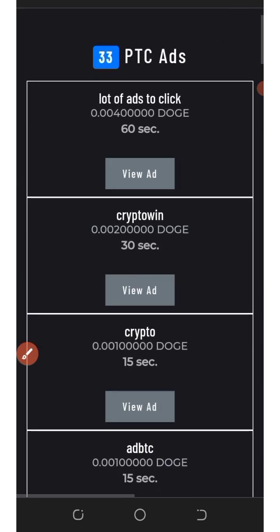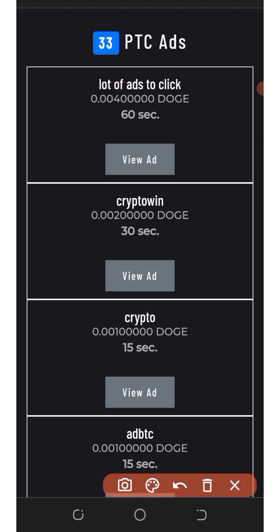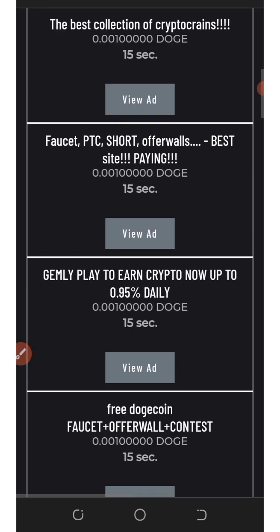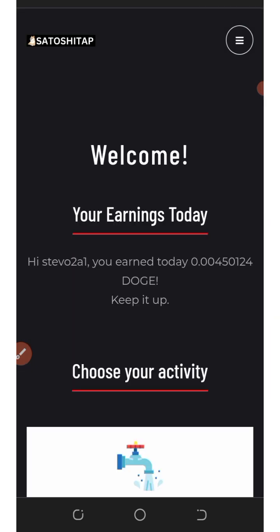Now let's go to the PTC ads. Once you click on PTC ads, you'll see that if you view each ad for 60 seconds, you will earn a certain amount of Dogecoins. You can view each of these ads for the number of seconds listed below them and earn all those rewards. It's very simple.